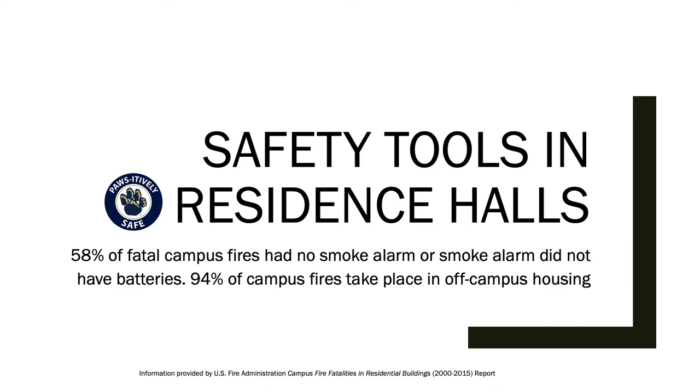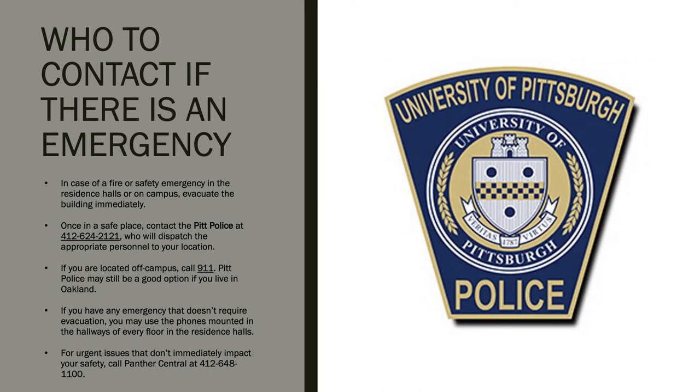There are a number of safety tools in residence halls and in your apartment. However, if you live in a residence hall, your first course of action is always to evacuate and notify emergency personnel such as the Pitt Police. You can call them at 412-624-2121. If you live off campus, you can call 911, though the Pitt Police are still a good option if you live in Oakland.